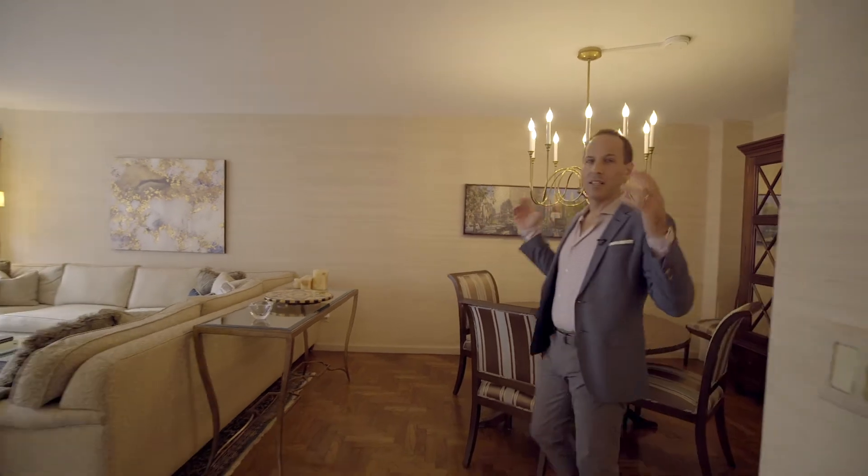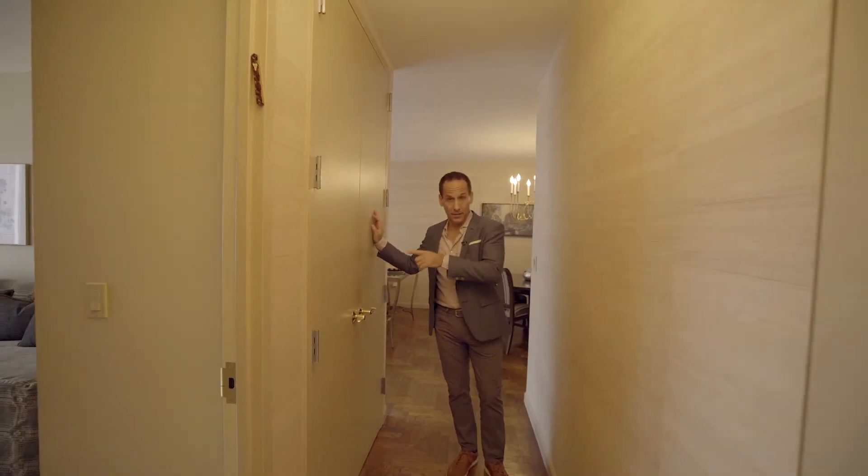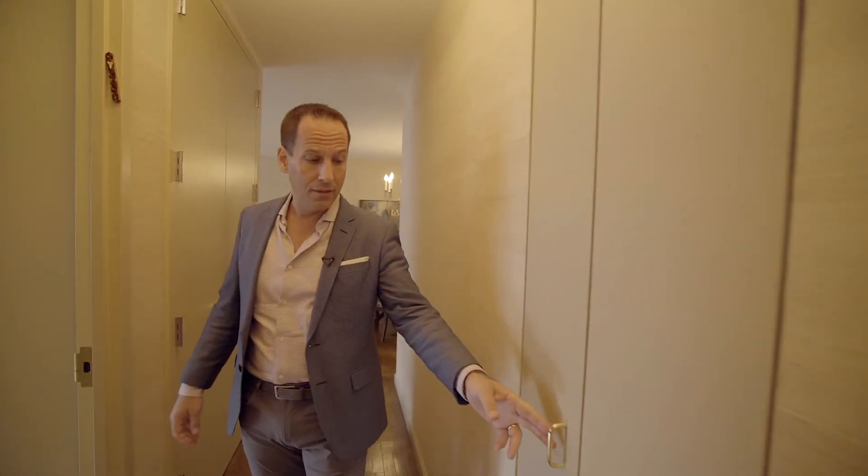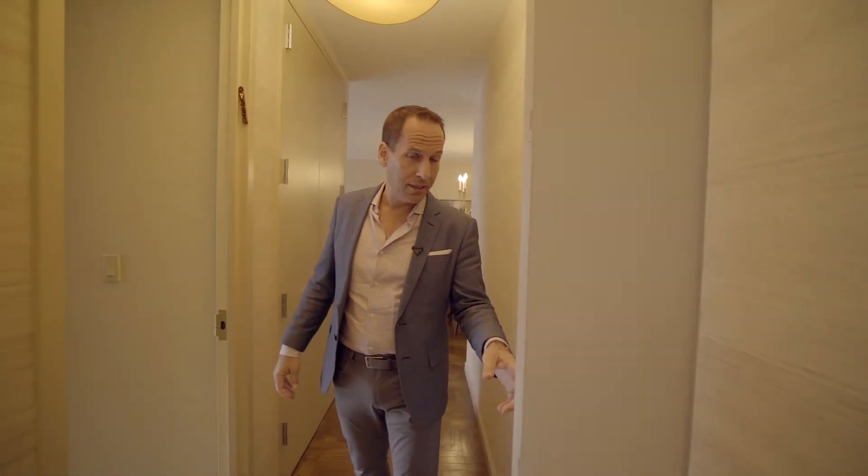This apartment has an incredibly efficient layout: two bedrooms, two full bathrooms. There's a coat closet built right here — incredible — and another closet here for linen.